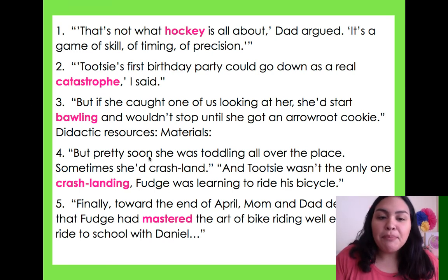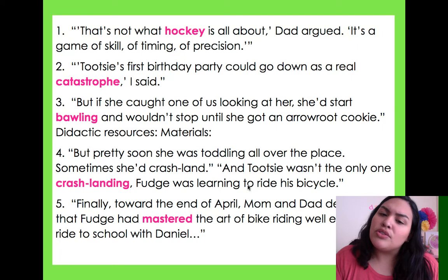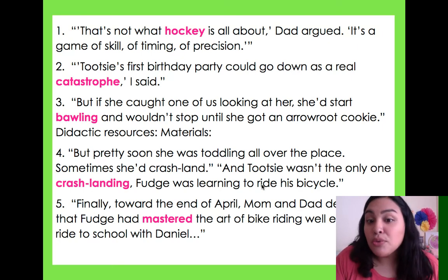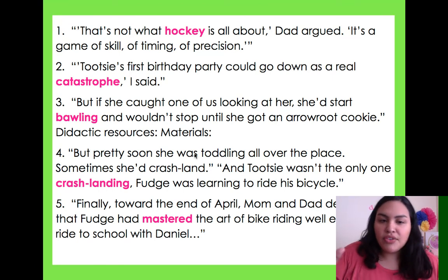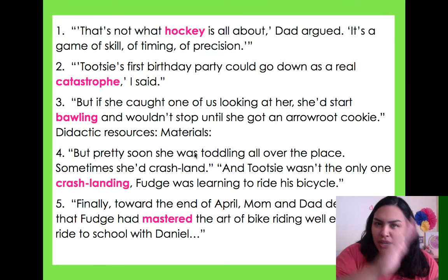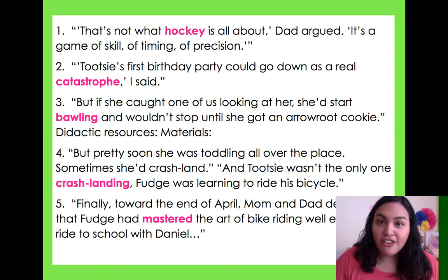Number four: 'But pretty soon she was toddling all over the place. Sometimes she'd crash land' — and Tootsie wasn't the only one crash landing; Fudge was learning to ride his bicycle. I don't know what crash landing is, but if you're riding a bicycle, maybe you might fall. She was toddling and moving all over the place, and sometimes she might crash land. So I think crash landing means to fall down.